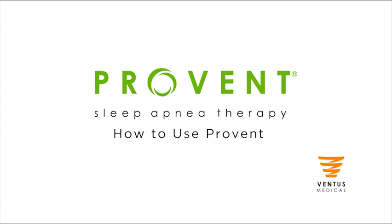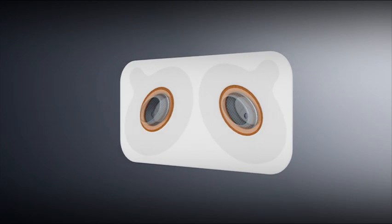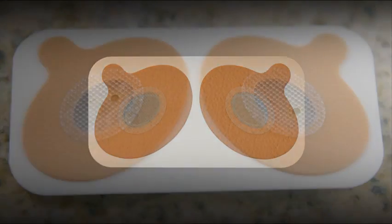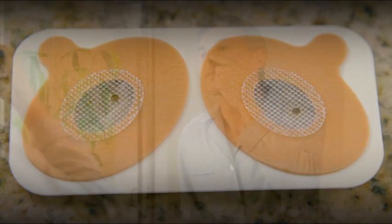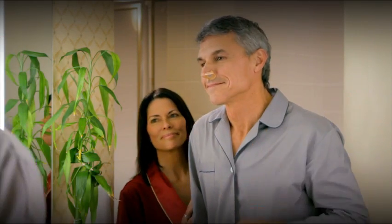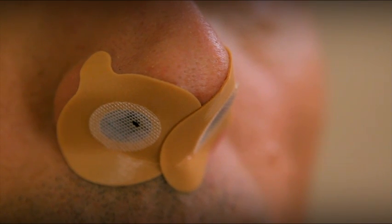Welcome to ProVent therapy. ProVent therapy is clinically proven to treat obstructive sleep apnea and reduce snoring and daytime sleepiness. ProVent therapy works by increasing pressure in the airway when you breathe out, which helps prevent collapse of the airway while you sleep. That pressure is telling you that the device is working.